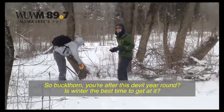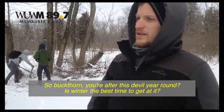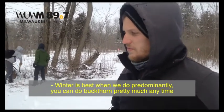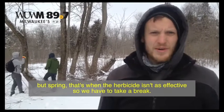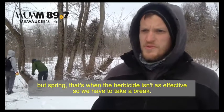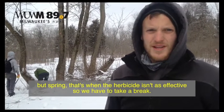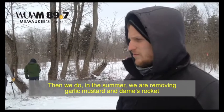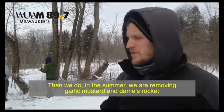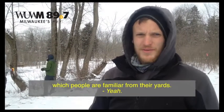Are you after buckthorn year round? Is winter the best time? Winter's the best time — we do it predominantly then. You can do buckthorn pretty much any time but spring, when herbicide isn't effective, so we have to take a break then. In summer, we're removing garlic mustard and dame's rocket, which people are familiar with from their yards.